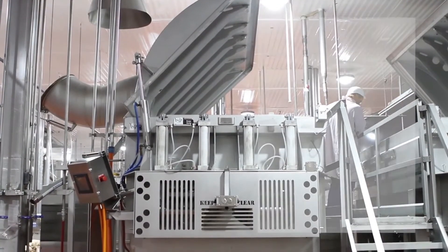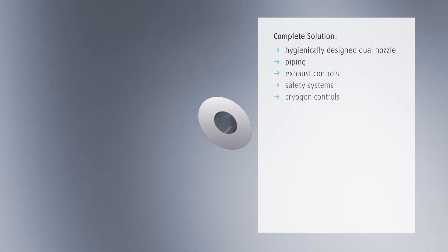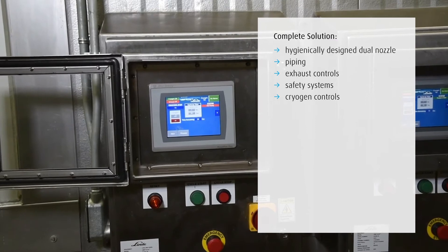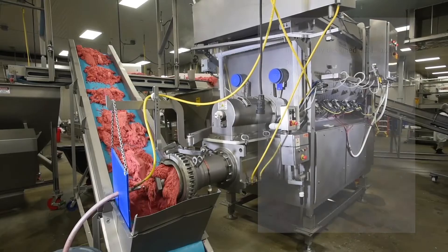AccuChill LX is a complete system comprising a hygienically designed Linde dual nozzle, piping, exhaust controls, safety systems, and cryogen controls. It can be installed in new or existing process equipment.